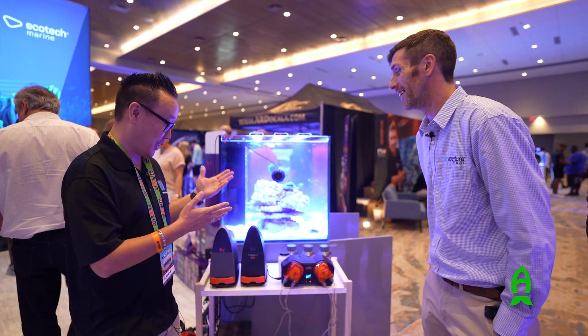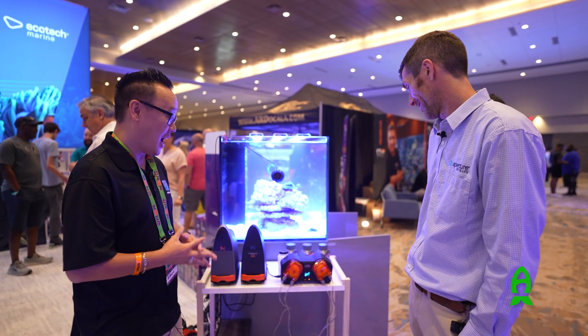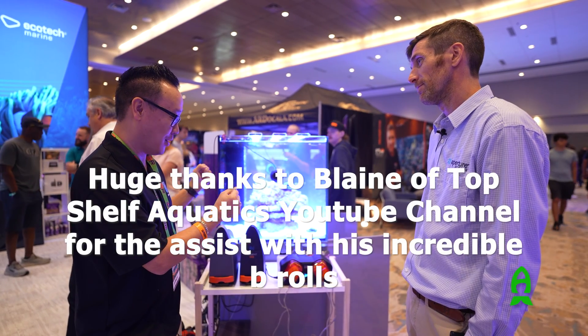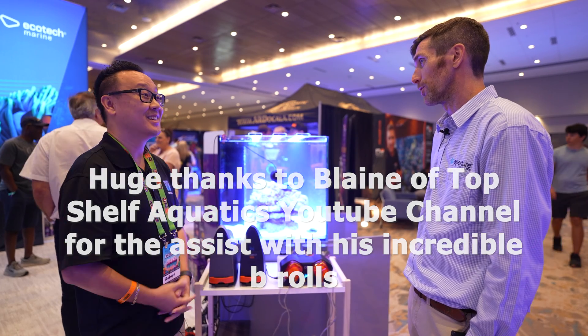Tom, thank you so much for your time explaining everything about these products. I really appreciate it and I'm looking forward to everything this unit will bring to revolutionize our hobby once again. Absolutely, thanks again.